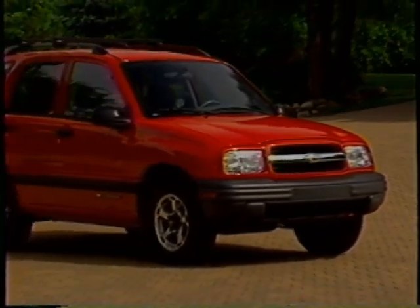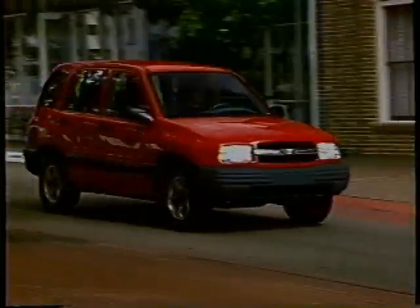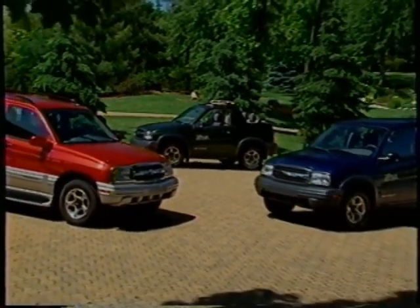The 2001 Tracker is a lot of SUV for the money. It delivers everything today's buyers need in a small sport utility vehicle — great looks, impressive performance, and outstanding versatility. Most importantly, it's a true Chevy truck that proudly wears the gold bow tie.